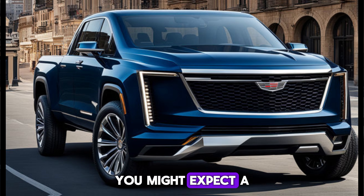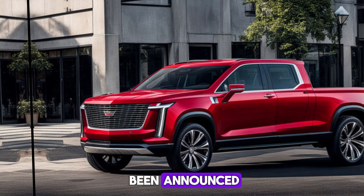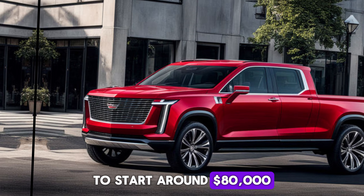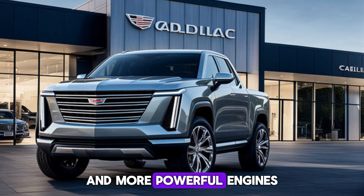With all this luxury and performance, you might expect a hefty price tag. While official pricing hasn't been announced, industry experts estimate the 2025 Cadillac pickup to start around $80,000 for the base model, with prices increasing for higher trim levels and more powerful engines.